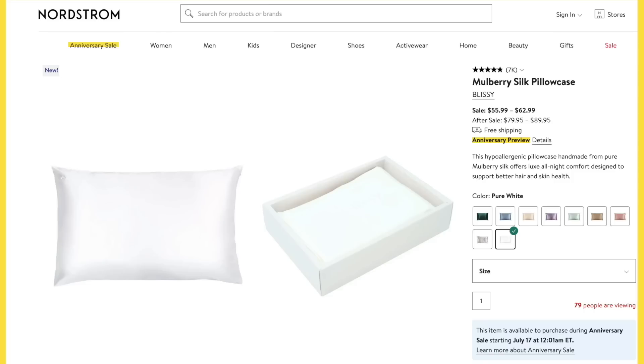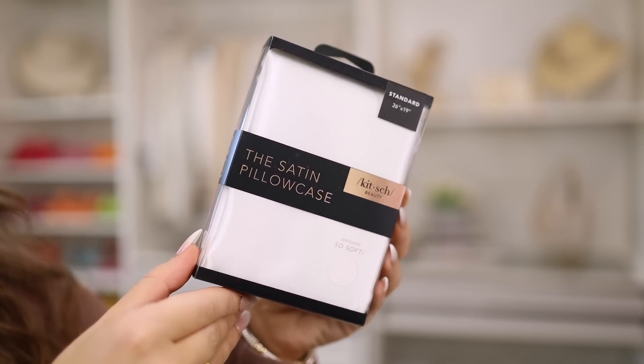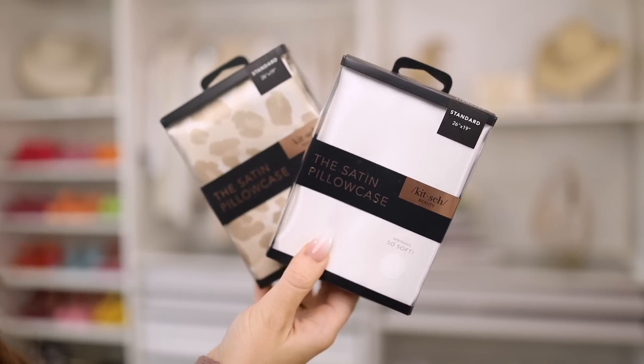Silk pillowcases can be pretty pricey whether from Slip or another brand. I found this one from Blissey during the sale — typically around $80, on sale for around $56. I've been showing this satin pillowcase from Kitsch for years — it is my favorite and they are on every pillow I have. Why this works: even though it's satin as opposed to silk, you still get that same soft, luxurious feeling. This is around $20 and I can sometimes catch them on sale. I typically pick them up in white as well as this tone-on-tone animal print — not a dupe of the Blissey, but it does remind me a lot of the Barefoot Dreams in the Wild pattern.